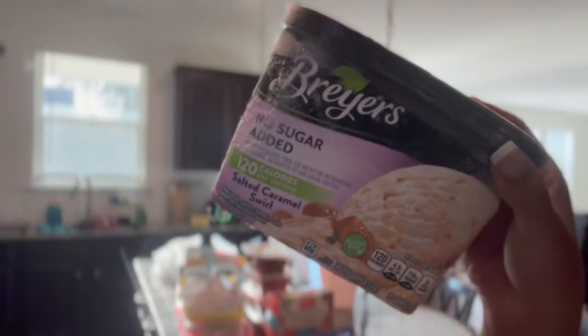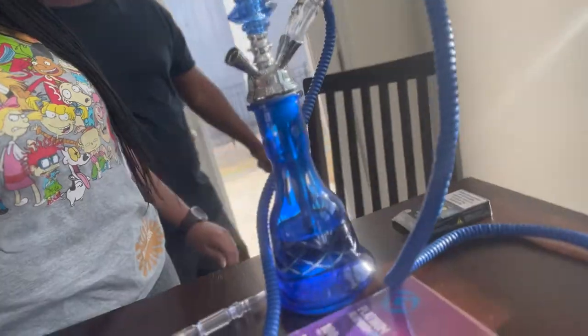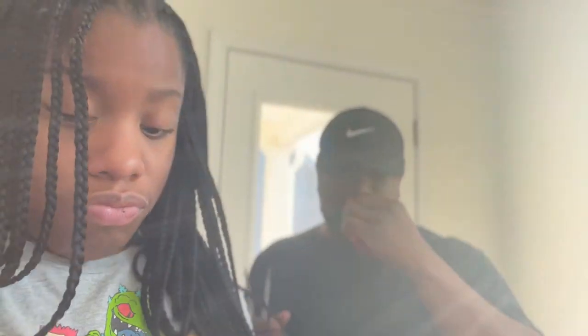We got no-sugar-added Bryer's caramel ice cream, and I'm gonna have that with my brownies. Also, let me show you the hookah that Johnny got — we got a hookah right here, he got it from Amazon. You gotta smell this pineapple flavor. I've never done hookah before, so Johnny is putting me on.